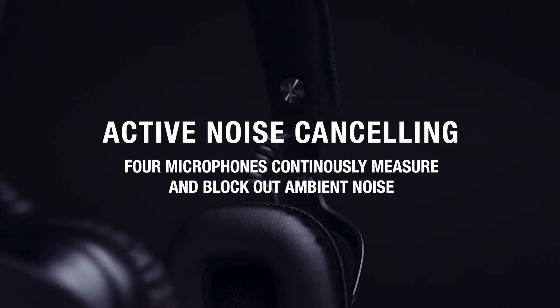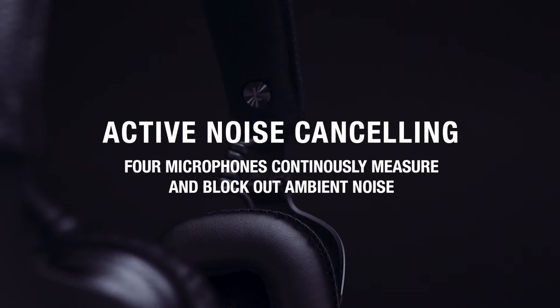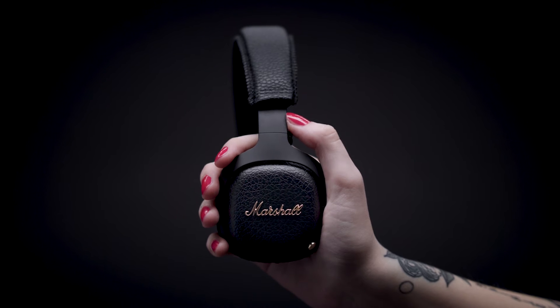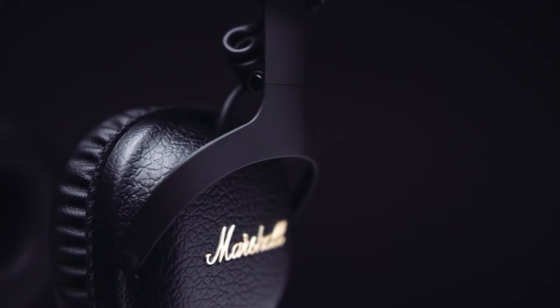MID ANC is an active noise cancelling headphone that utilises four microphones to continuously measure and pinpoint ambient noise to block out the things you don't want to hear.